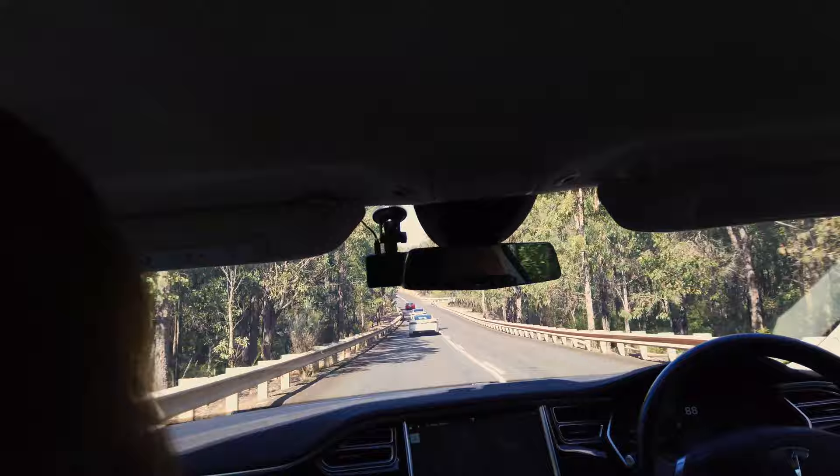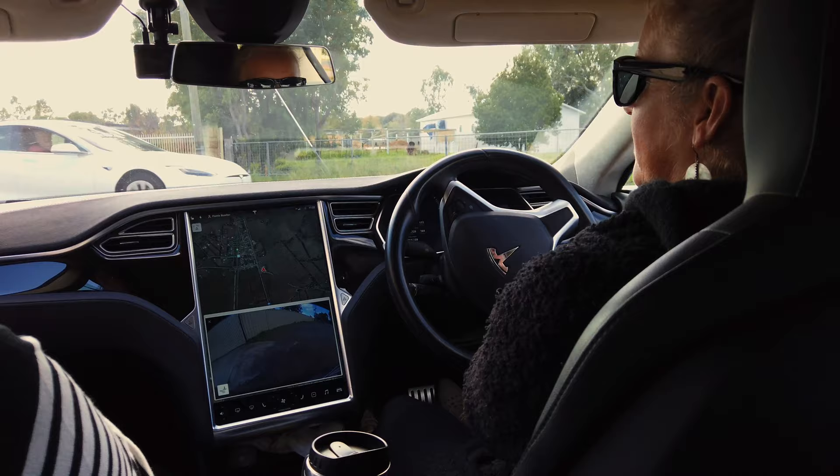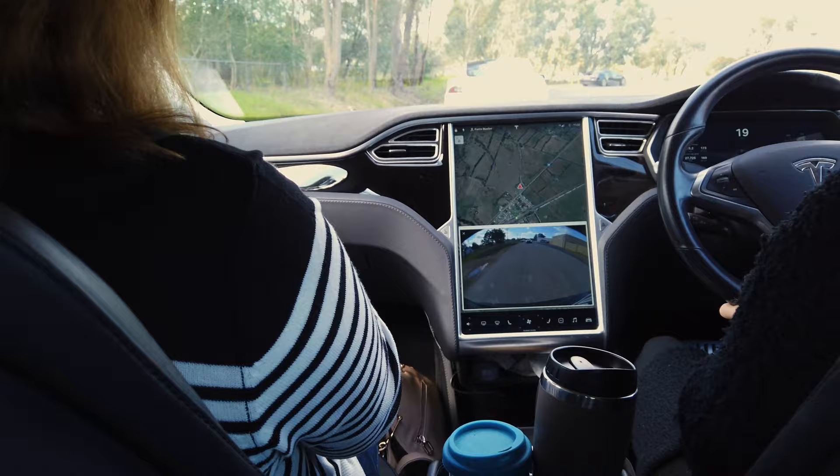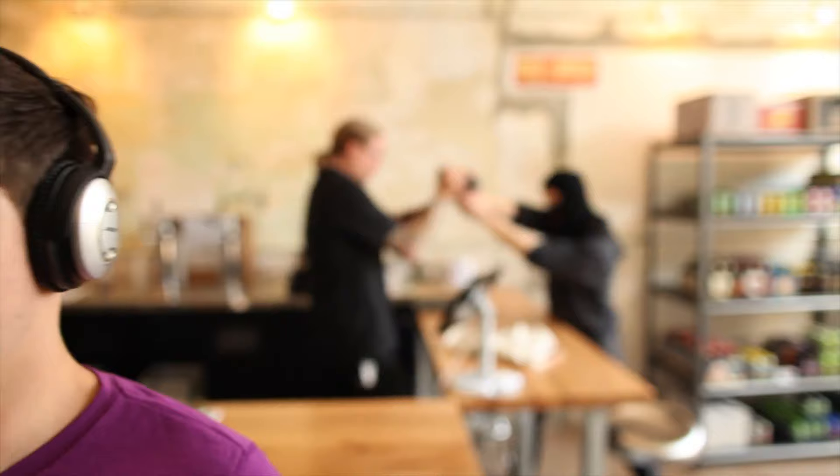The next thing you'll notice is how unbelievably quiet the cabin is. With just the sound of the road, this is great for conversations or to get lost in your favourite music. It feels really strange to take off without the conditioned and expected sound of an engine — no sound. It's like putting on noise cancelling headphones for the very first time.